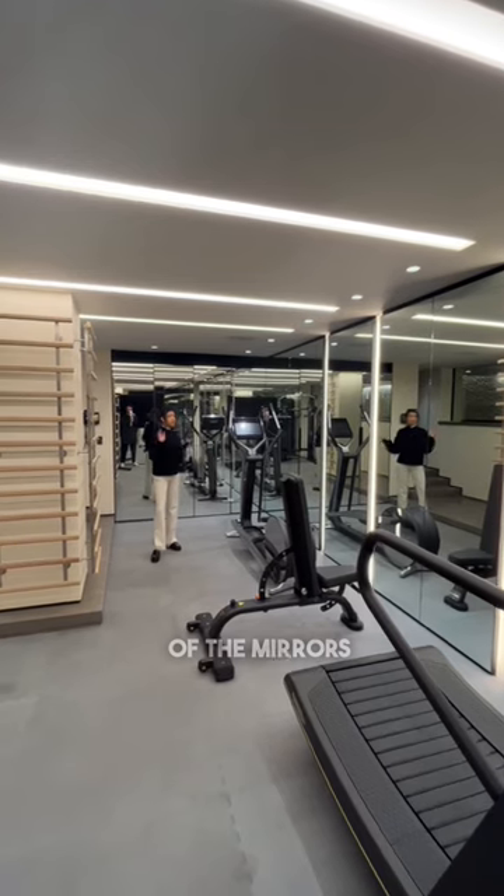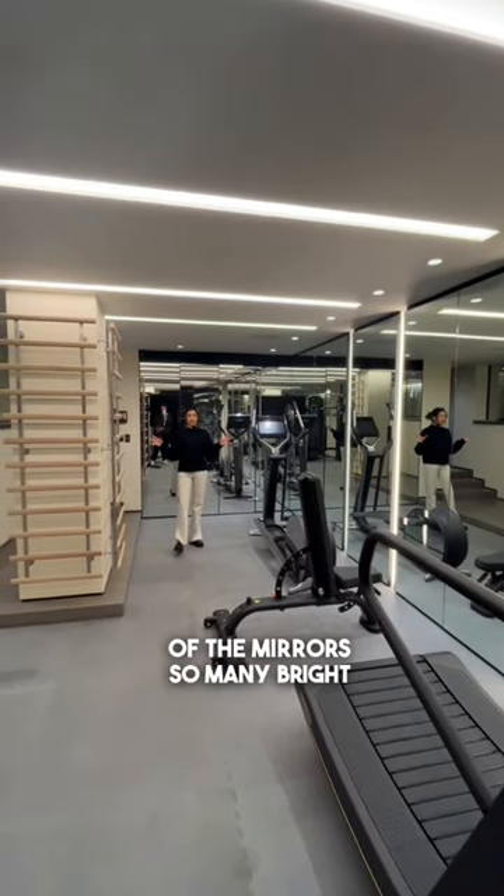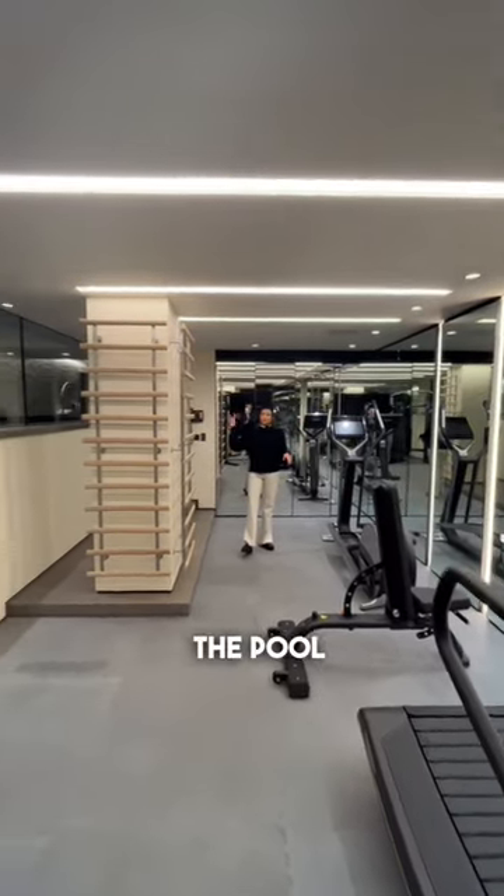We've got an incredible gym space too — triple aspect of the mirrors, so many bright lights in here. It overlooks the pool.